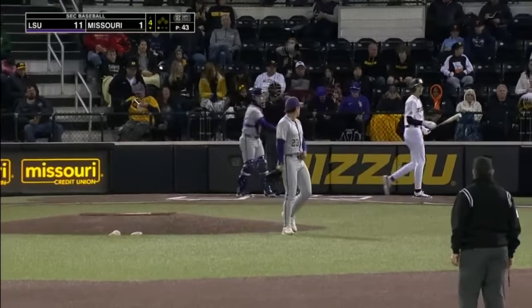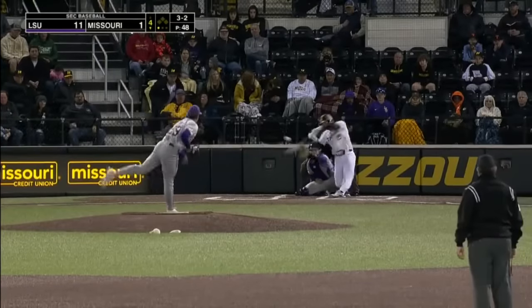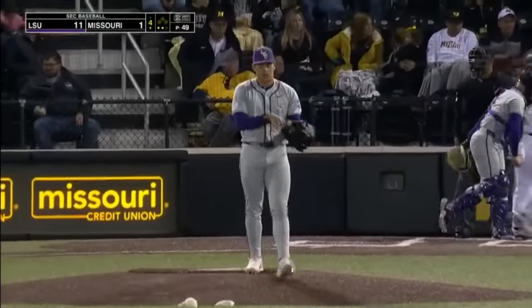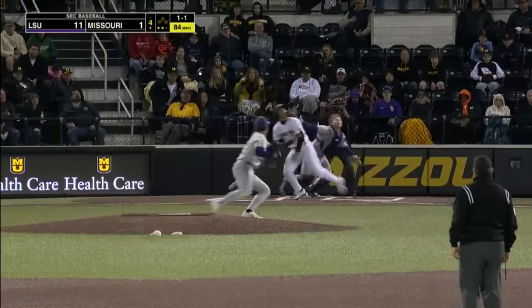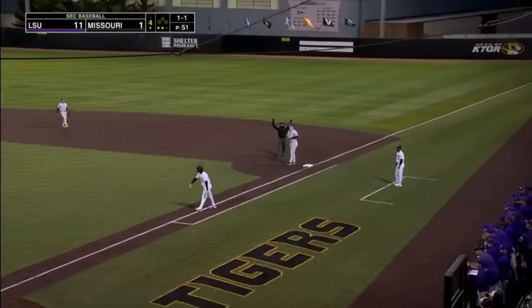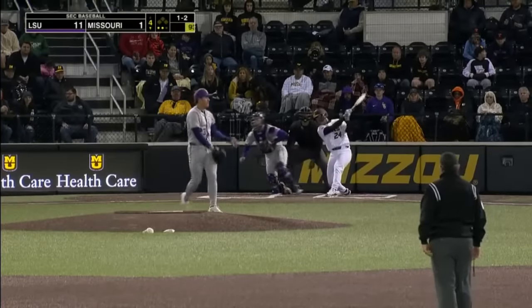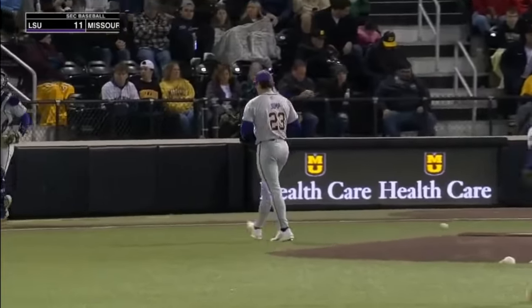Make that 0 for 2 on the payoff pitch — got him. 91 miles per hour up the ladder. It's going to be tough for them to reach the mountaintop of what they were last year. Coach Johnson was saying there's another three punch-outs in a row for that inning. Get on top of it and create the spin.